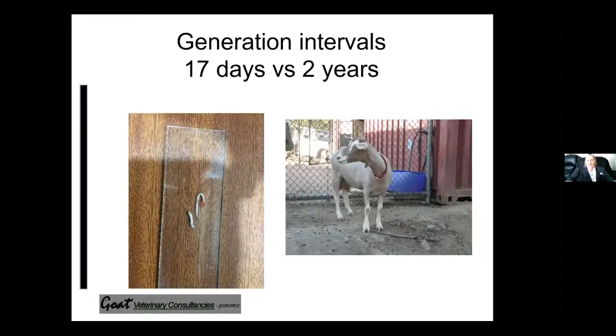We do have to remember the generation intervals. The worms will always win — Haemonchus contortus can have a new generation in only 17 days, producing 10,000 eggs a day. Compare that with a goat selected for worm resistance, which might have two kids by the time they're two years of age. So genetics is going to work in the favour of worms much quicker than it is for goats.